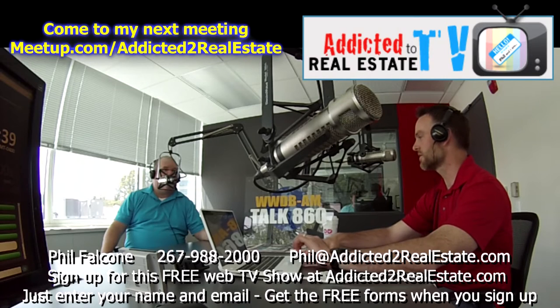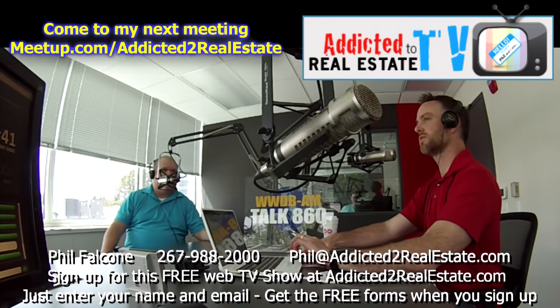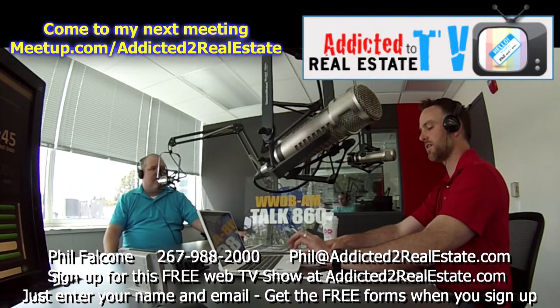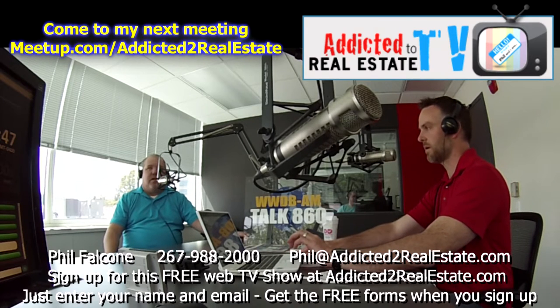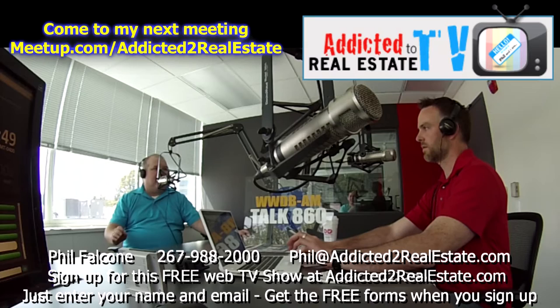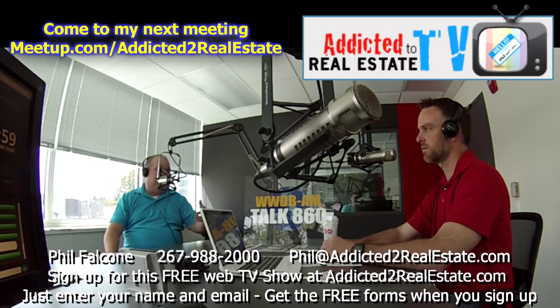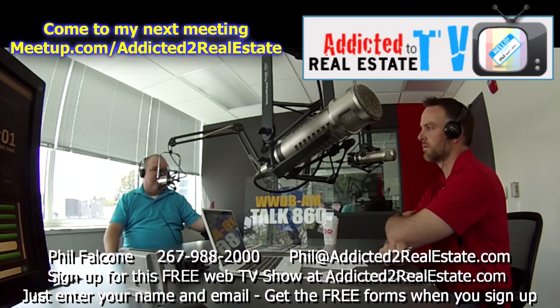Let's talk about flipper insurance first compared to landlord insurance. If there are people out there fixing and flipping houses, what do they need to know? What kind of insurance do they need? Basically, it depends on the type of flip they're doing. If you're talking about just a cosmetic flip, there's insurance for that. If you're talking about a major renovation — adding on stories, changing square footage — then there's builder's risk policies that are a little more involved.